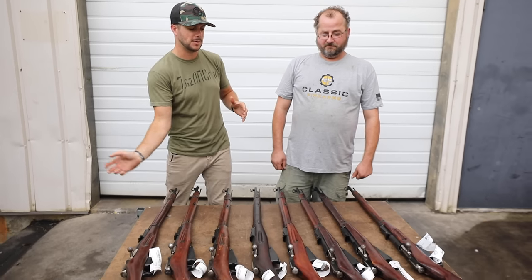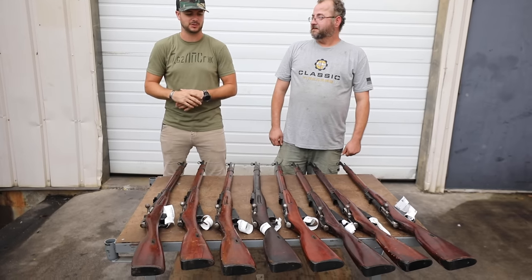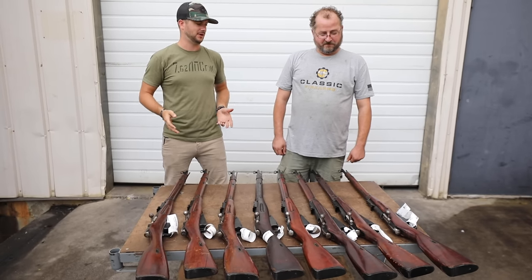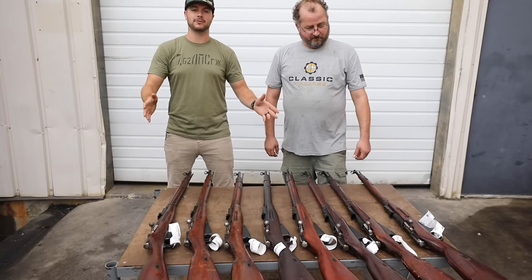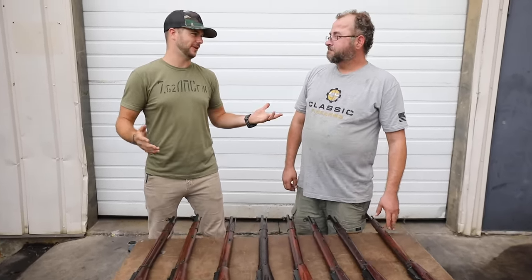We just got in a fresh batch of some Mosin-Nagants — we've got ourselves some 9130s, but we've also got a whole bunch of variations. Mosin-Nagants fire your favorite caliber, 7.62 by 54, a fantastic caliber. And we've got the shirt to go along with it — the longest serving military caliber in history.